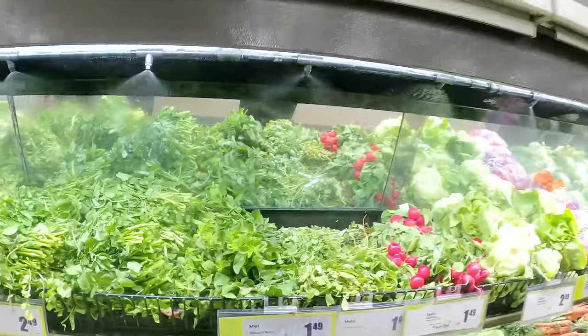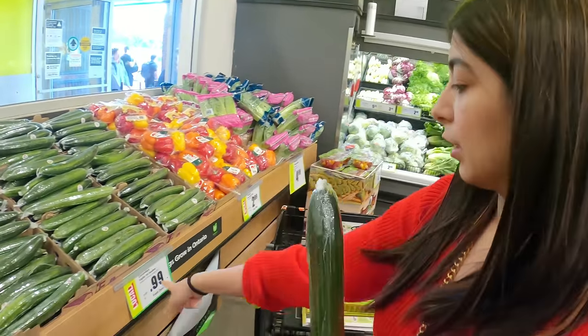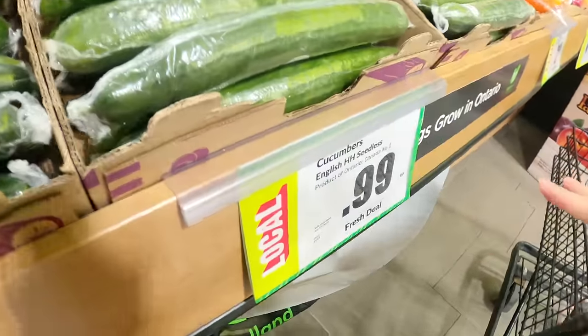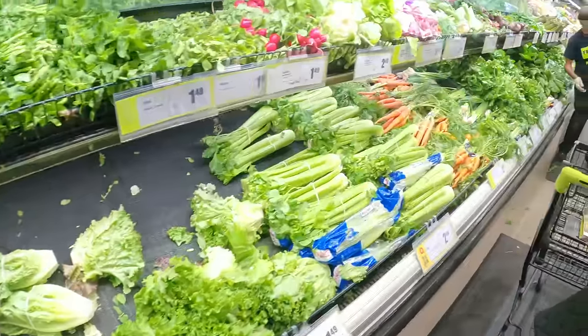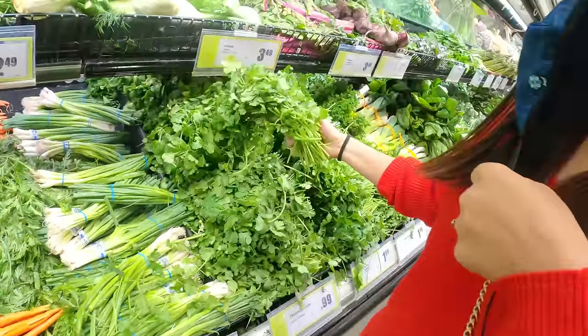You can see there is a water spray here. I have taken these seedless cucumbers — these are $0.99 each. I've taken two of these and they are very good.